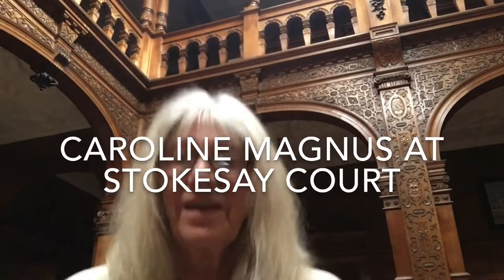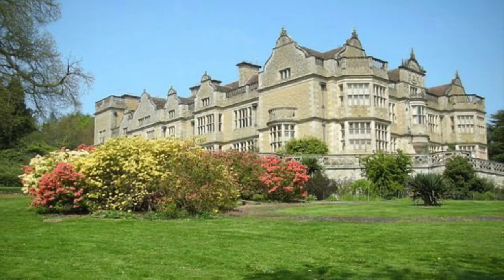Hello, I'm Caroline Magnus. I'm recording this in the Great Hall at Stokesy Court, which is my home. I'm making this recording for the Shropshire Virtual Show.